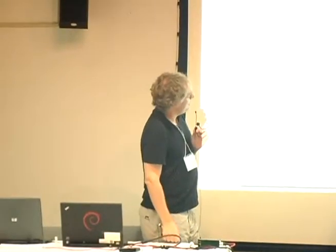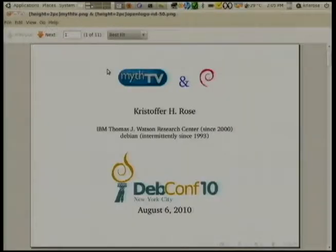I'm Christopher Rose. My day job is for IBM, but I've been with Debian longer, actually — since 1993. One of the things I've been using Debian for all this time is as a television system, so I'm going to talk about that a bit.